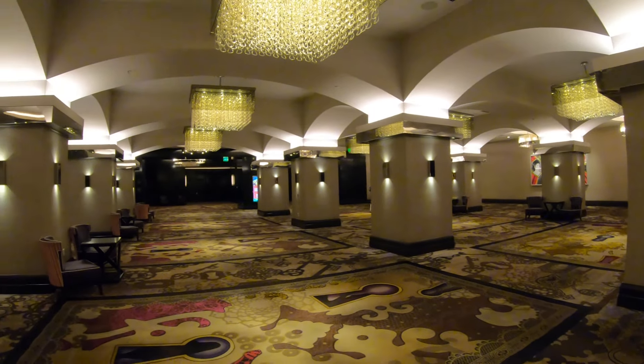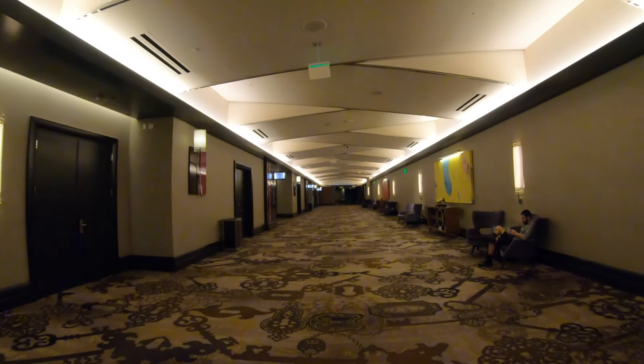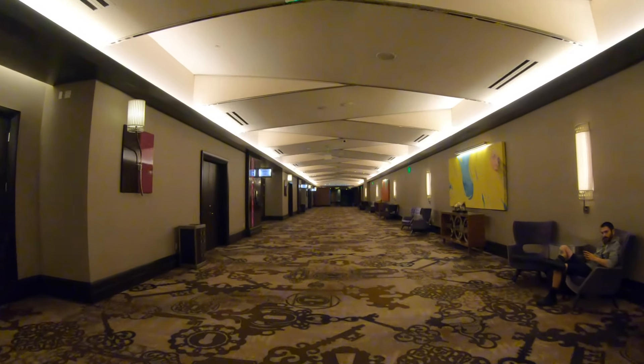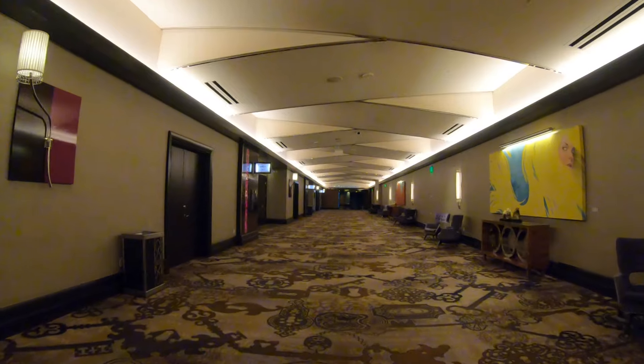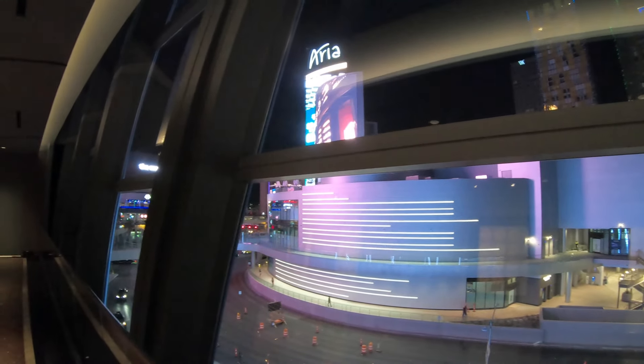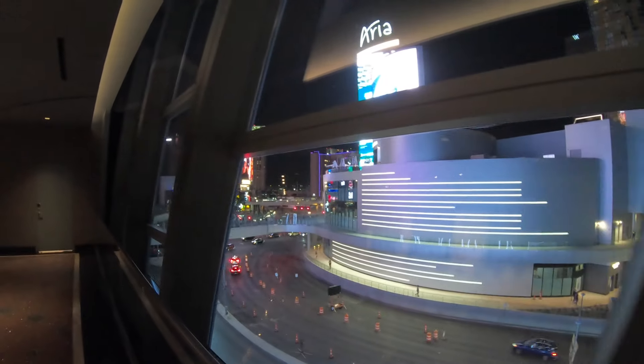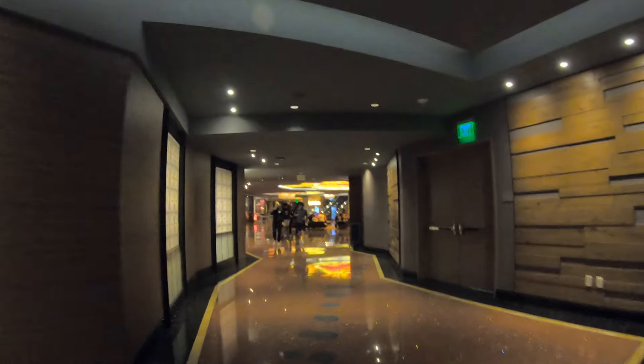There are two towers here at the Cosmopolitan. We're pretty much exploring the Chelsea Tower right now, which is pushed back from the Las Vegas Strip. The other tower is called the Boulevard Tower, and I've stayed at both — those room tour videos are available here on the New York Channel. As you can see, there seems to be a lot of big, open, wasted space between the two towers.